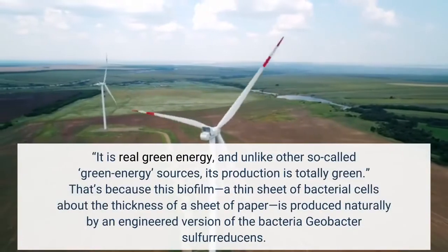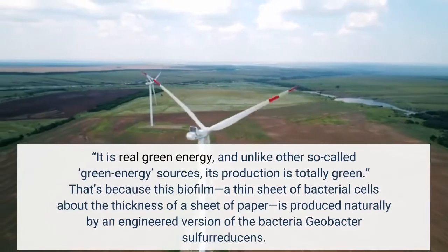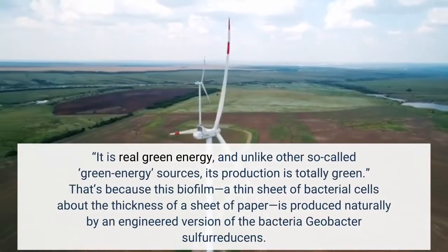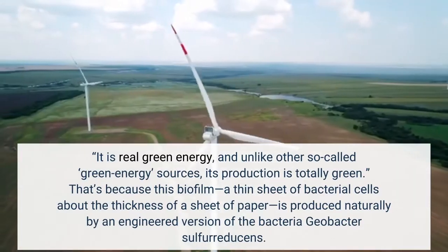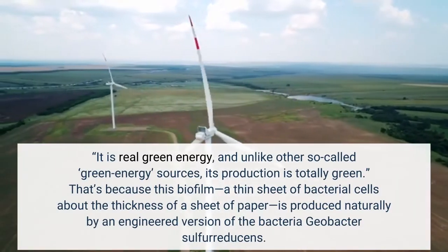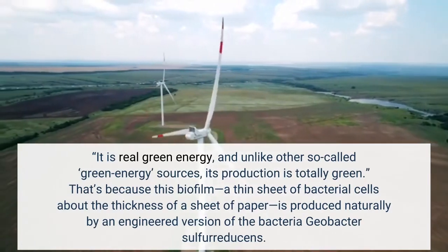It is real green energy, and unlike other so-called green energy sources, its production is totally green. That's because this biofilm, a thin sheet of bacterial cells about the thickness of a sheet of paper, is produced naturally by an engineered version of the bacteria Geobacter sulfurreducens.